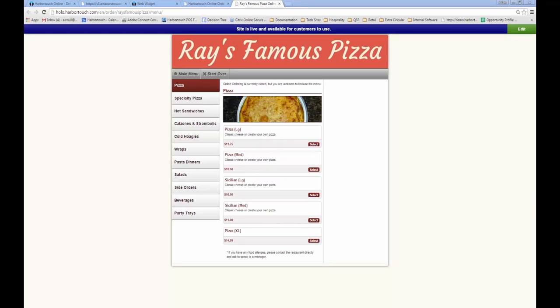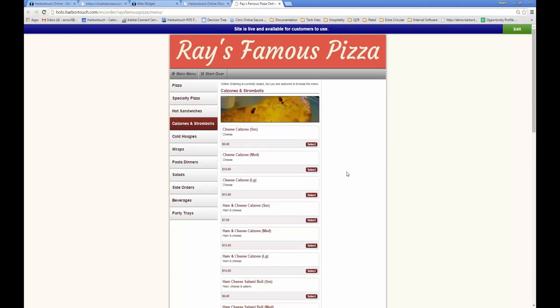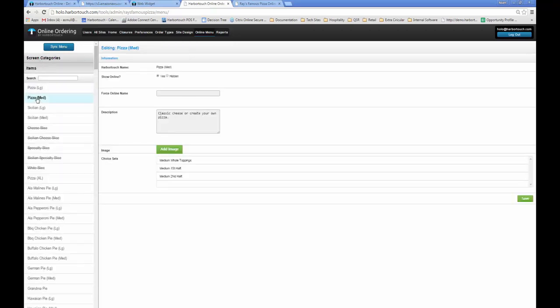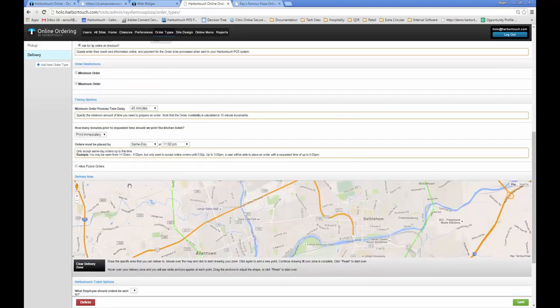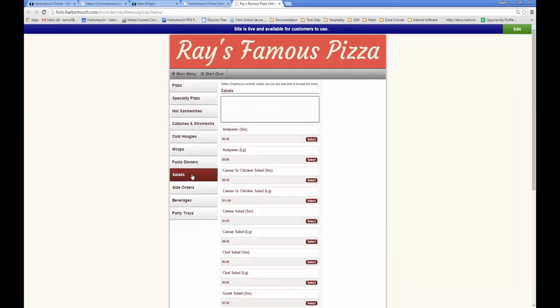HarborTouch Hospitality also supports online ordering. A major advantage of the HarborTouch online ordering system is that it syncs directly with the database on the POS, meaning employees won't need to check email or a fax machine for online orders — they will appear right on the POS screen as a new ticket and automatically trigger the order to print to the kitchen. Because the online ordering system gets its menu information directly from the POS, you won't have to maintain two separate menus; when a change is made on the POS, it automatically updates the online ordering menu. HarborTouch online ordering has a one-time setup fee of $99, costs $20 a month, the first 50 transactions per month are free, and each transaction beyond that is 50 cents.